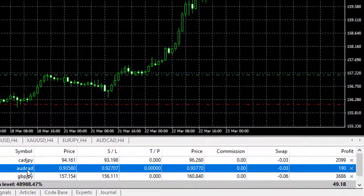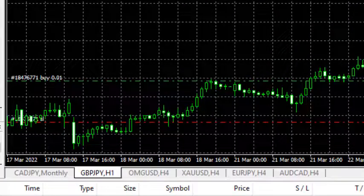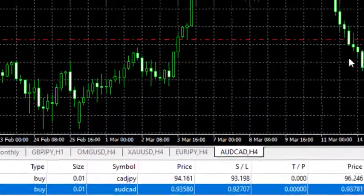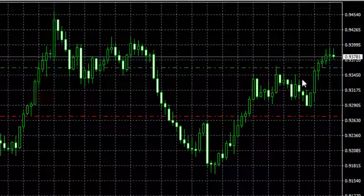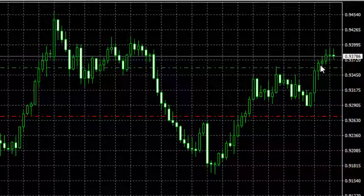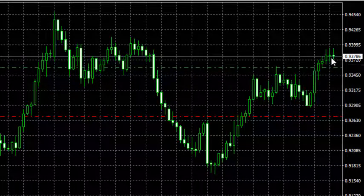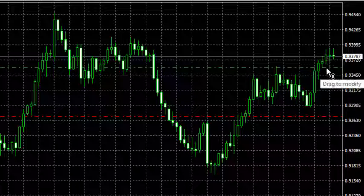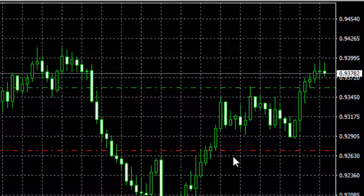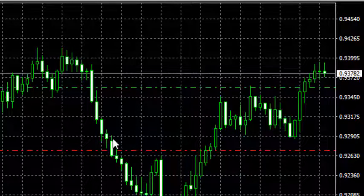AUD/CAD was a pending order yesterday — we set a pending order and that order triggered yesterday. This is AUD/CAD. It's going bullish; there's some indecision going on here but we are still on the bullish bias for AUD/CAD. So those are the trades we are in right now.